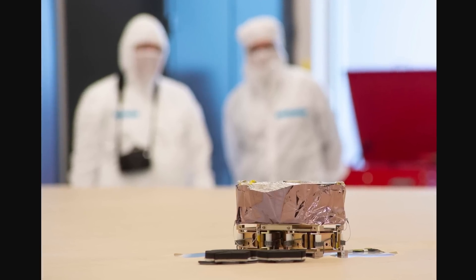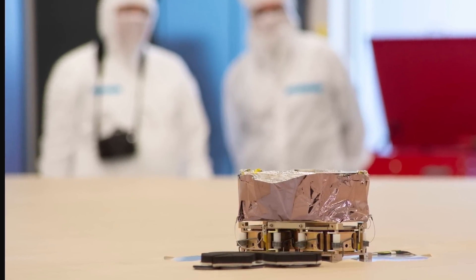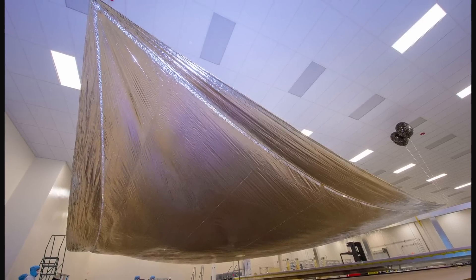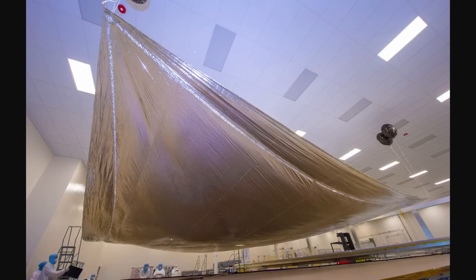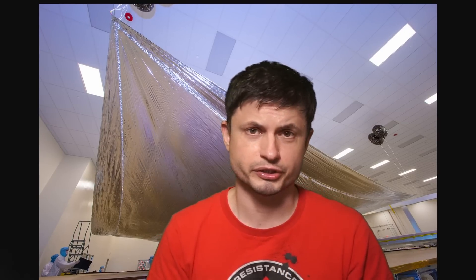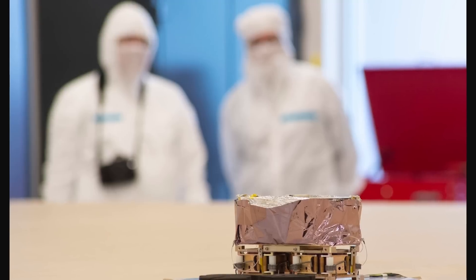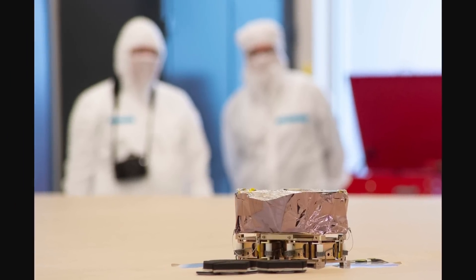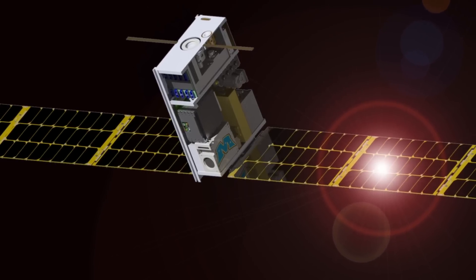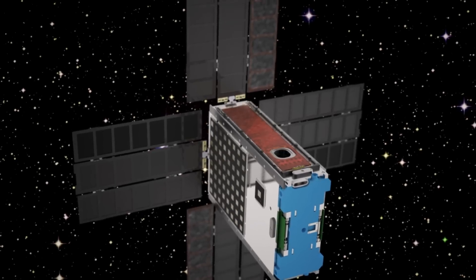There is also the tiny satellite NEA-SCOUT. Once deployed, it will unfurl an enormous solar sail and use the sun to fly away from Earth's system in order to rendezvous with a nearby asteroid. This is going to be a super exciting mission — actually the first such mission ever attempted — testing quite a lot of technologies including solar sails. Other CubeSats will also be measuring the radiation environment around the moon, measuring magnetic fields, and testing new propulsion methods.